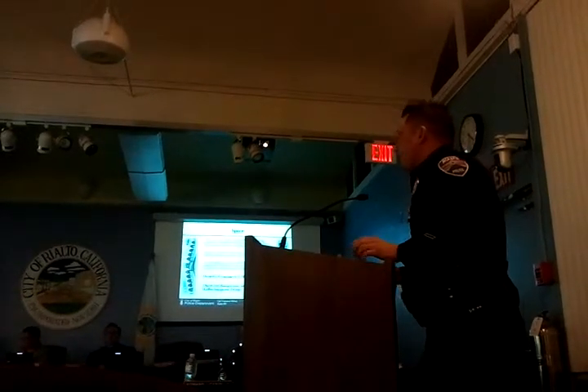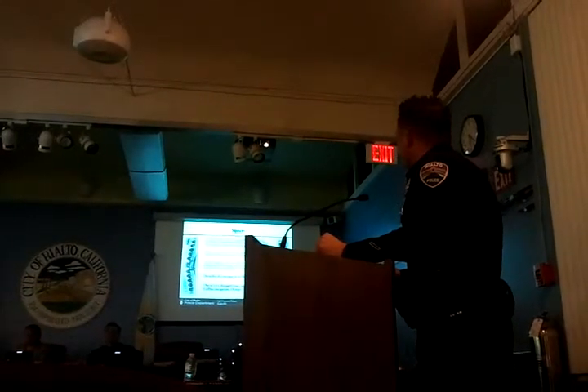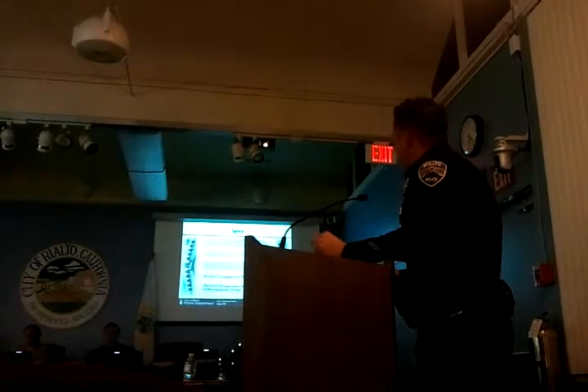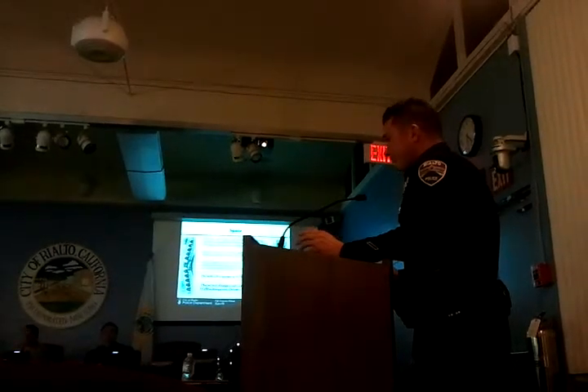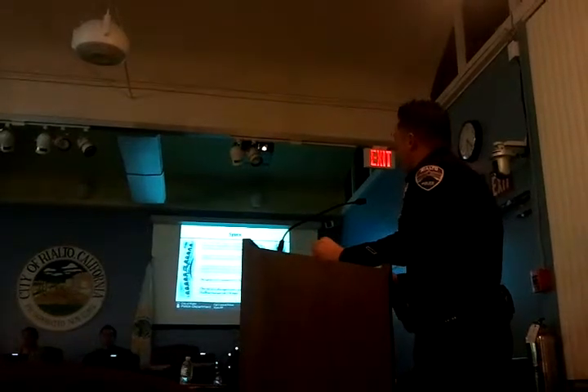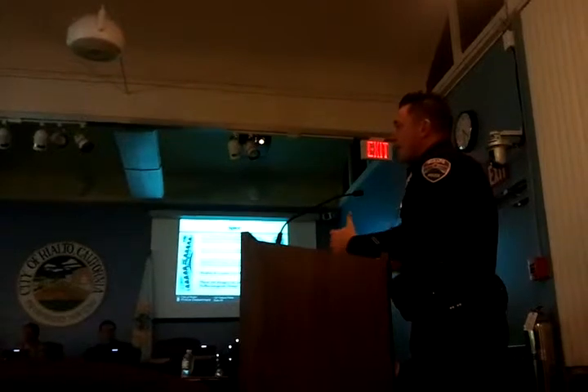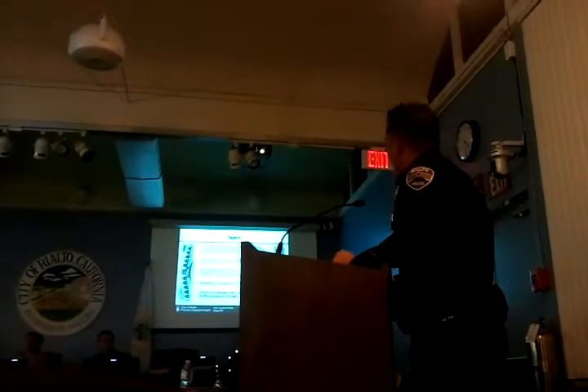Spice can go by a lot of different names. The most common we see are 7H, K2, and also Skunk. Basically, it's a synthetic cannabinoid that resembles THC, which is why people consider it a synthetic marijuana, because THC is the common ingredient in marijuana that makes people feel the way they do when using it.